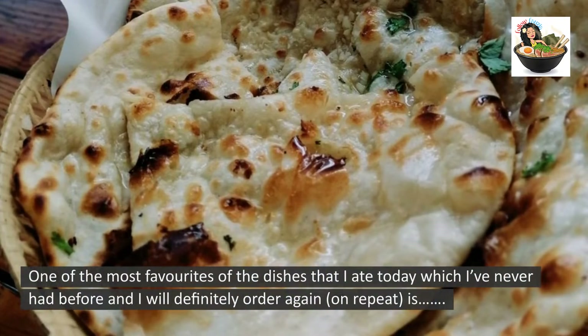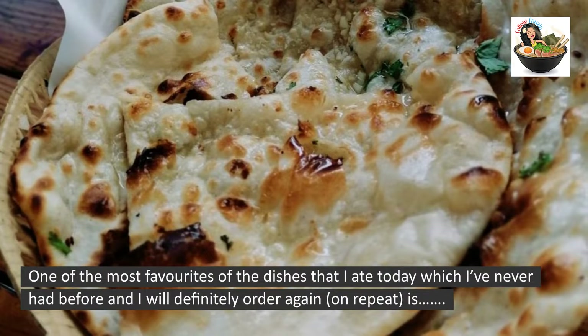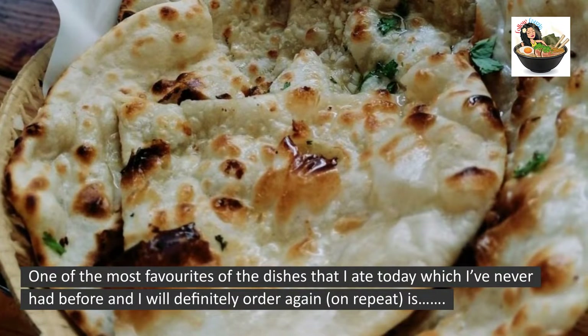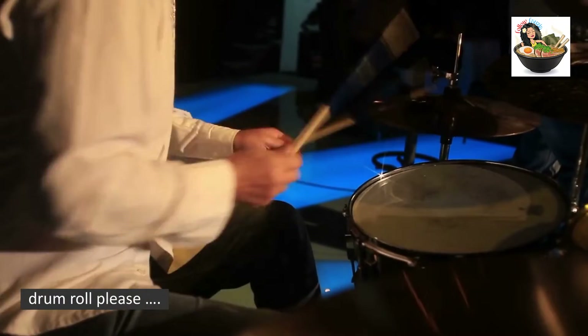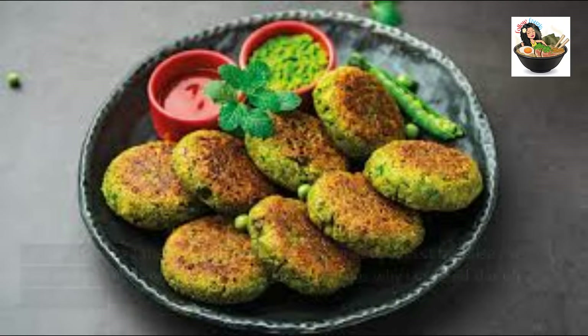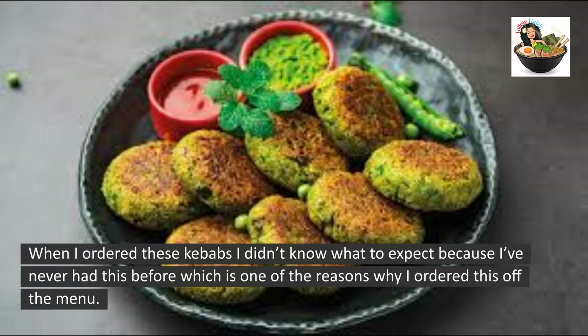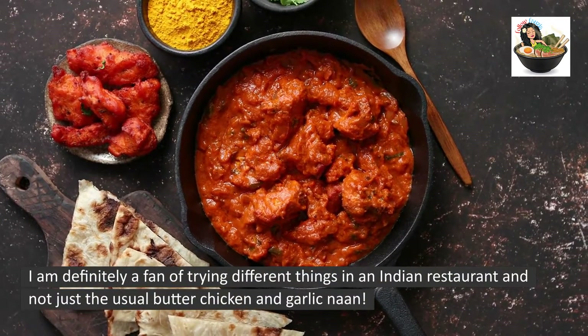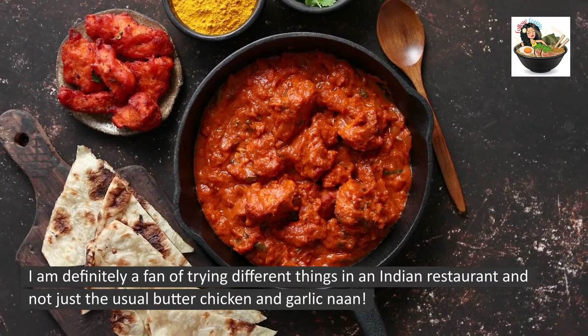One of my favorite dishes that I ate today — which I've never had before and will definitely order again on repeat — drum roll please — is the Hara Bara Kebab. When I ordered these kebabs, I didn't know what to expect because I've never had this before, which is one of the reasons why I ordered it off the menu.